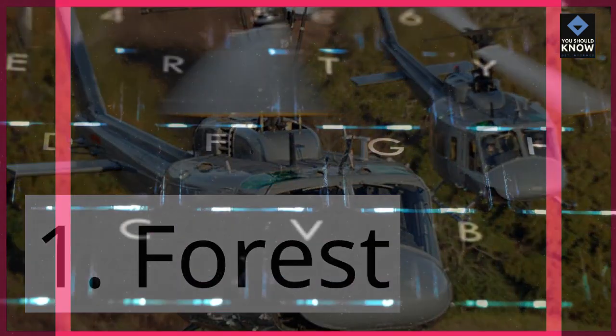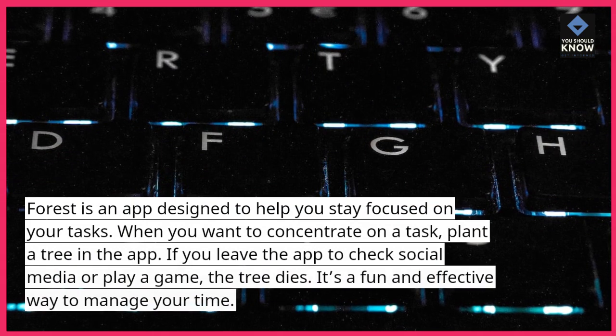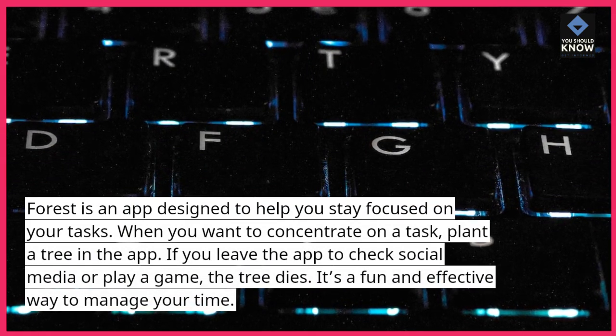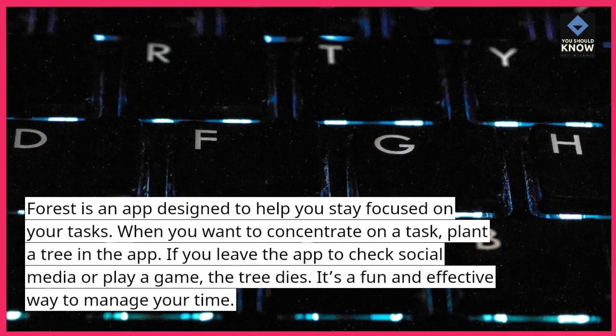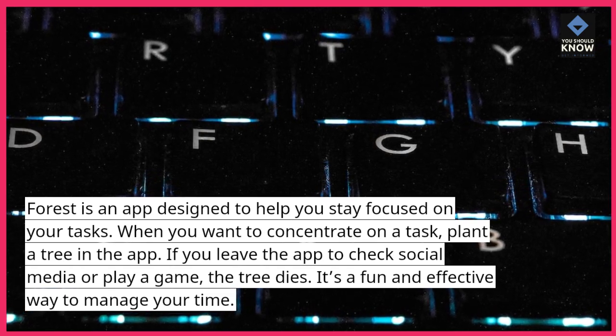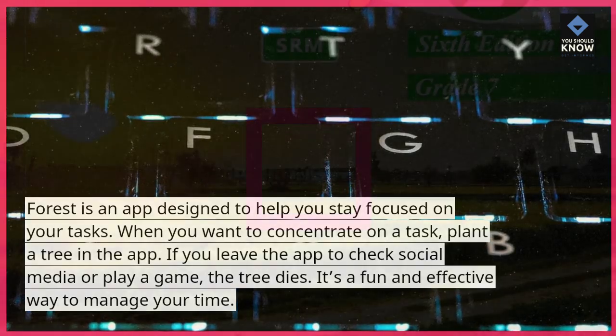1. Forest. Forest is an app designed to help you stay focused on your tasks. When you want to concentrate on a task, plant a tree in the app. If you leave the app to check social media or play a game, the tree dies. It's a fun and effective way to manage your time.